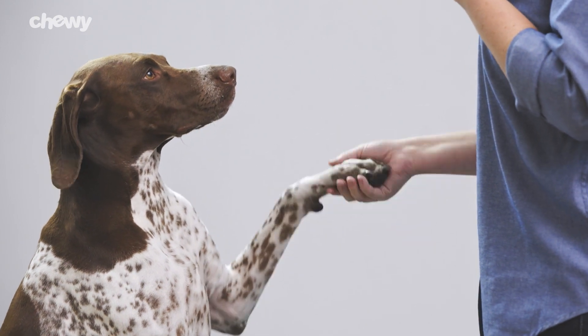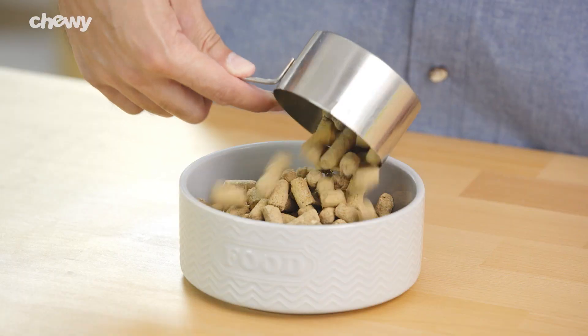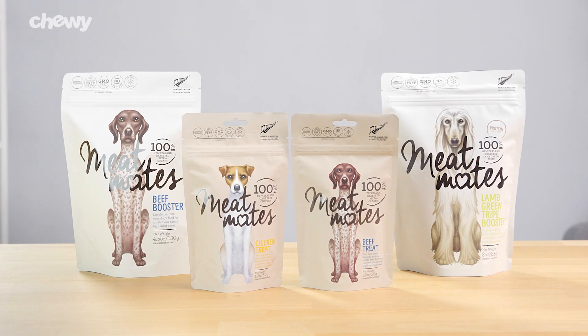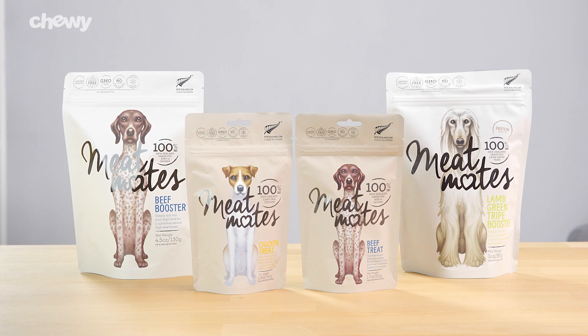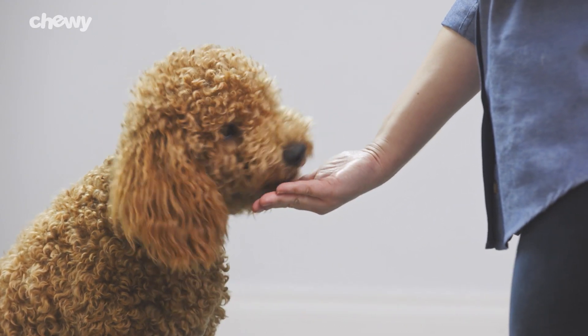And if you want to give your canine companion a treat you can feel good about or add real meat to their meal, try Meat Maid's freeze-dried dog treats and boosters. They're all about the meat, so you can love your pup guilt-free.